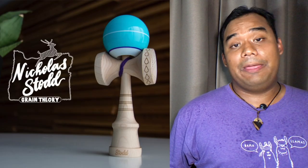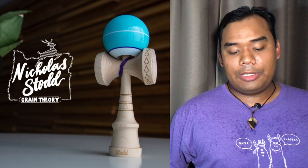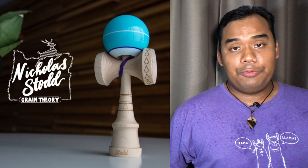Nick Start also took first place in freestyle, and that wasn't the only thing Nick had to smile about — Grain Theory just announced a new pro mod for him. It's a brand new can shape designed by Start: 16 and a half cm tall, 23mm bubble, Portland-inspired designs, even featuring an outline of the state of Portland on the logo, and what I believe is a first for GT — a painted coated tama on its pro mod. Congrats to Start and to all the winners.